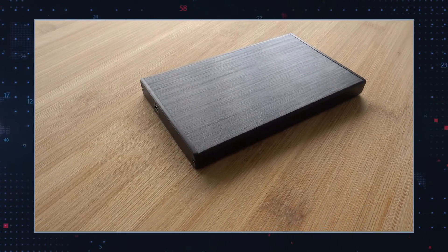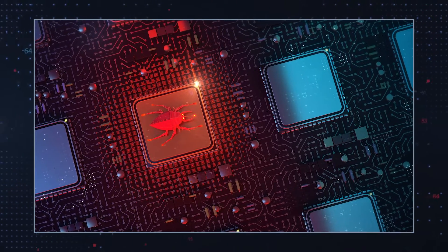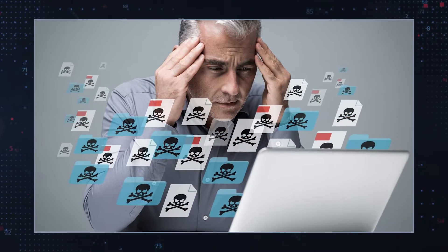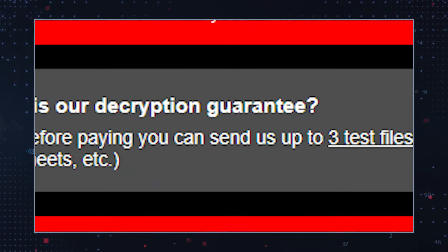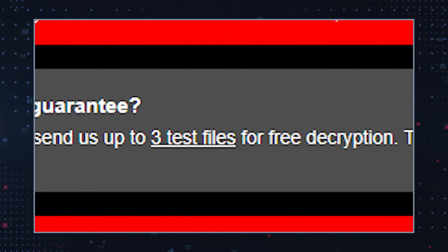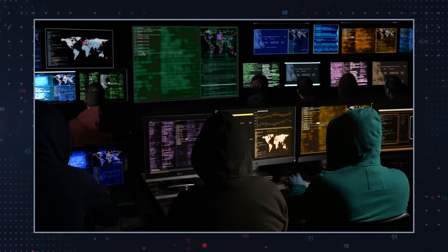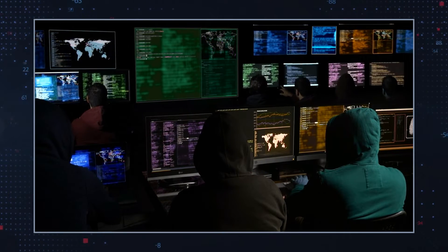Additionally, the ransom note warns that deleting a file named cpriv.blackbit will result in permanent data loss. The hackers behind BlackBit Ransomware state that they are willing to decrypt up to three files for free to prove that they can unlock all affected files, but we do not suggest establishing contact or paying the hackers, as they will not help you for free. It is also possible that they may accept your ransom payment and never provide a file decryptor.